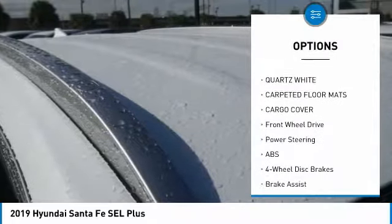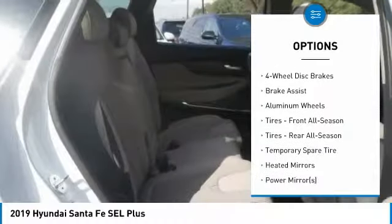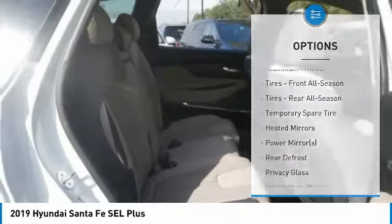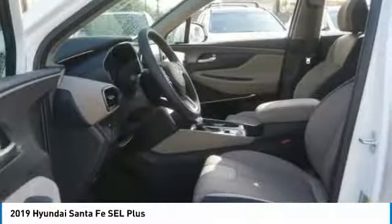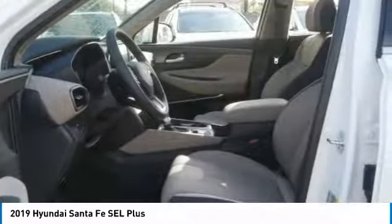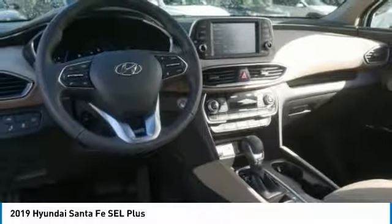Here are some of this vehicle's great options: power liftgate, steering wheel audio controls, stability control, traction control, remote engine start, lane departure warning, keyless entry, backup camera, anti-lock braking system, leather-wrapped steering wheel. This beauty is sure to make you the talk of the neighborhood, so call or drop in for a test drive today.